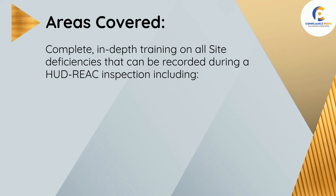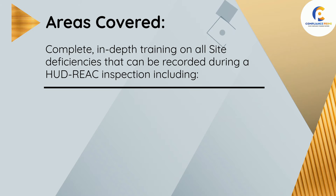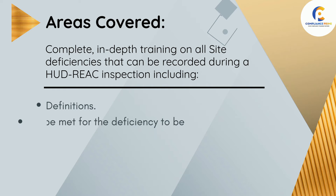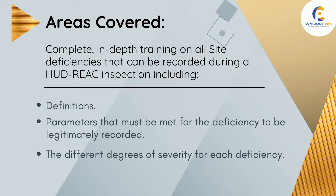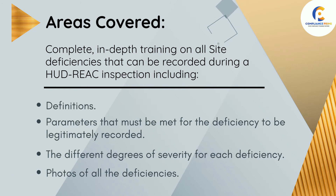Areas covered include complete, in-depth training on all site deficiencies that can be recorded during a HUD REAC inspection, including definitions, parameters that must be met for the deficiency to be legitimately recorded, the different degrees of severity for each deficiency, and photos of all the deficiencies.